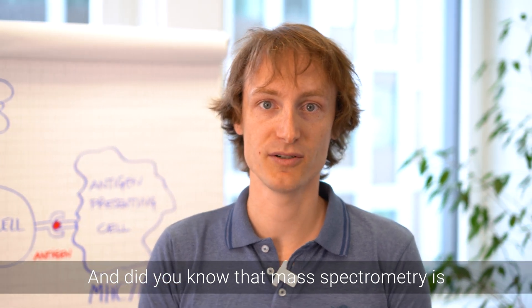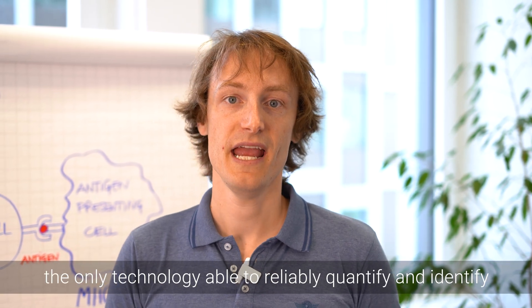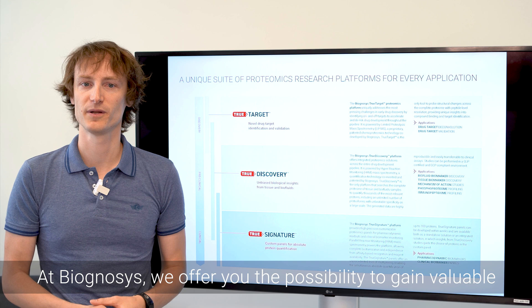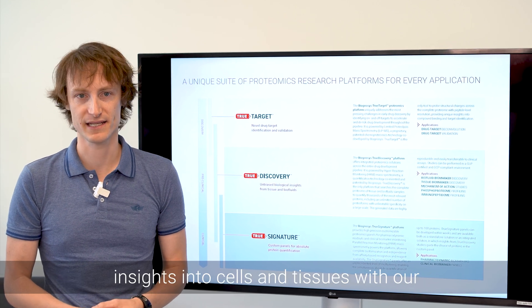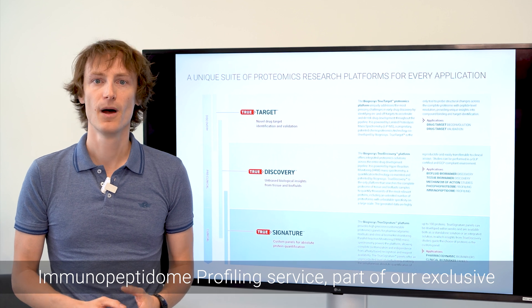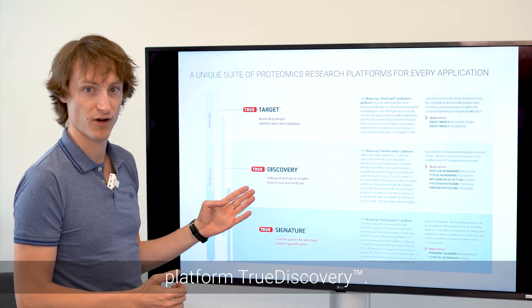Mass spectrometry is the only technology able to reliably quantify and identify immunopeptides at scale. At Biagnosis, we offer you the possibility to gain valuable insights into cells and tissues with our immunopeptidome profiling service, part of our exclusive platform, Through Discovery.